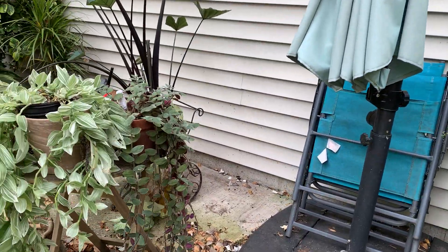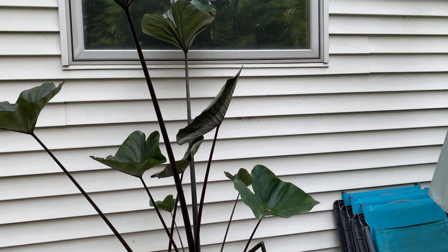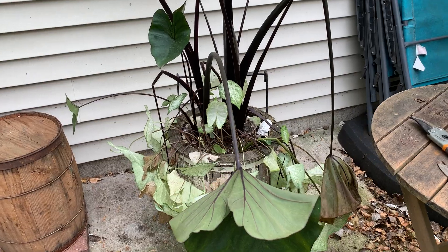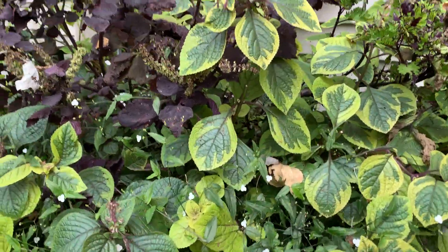There are some plants I'm going to bring in. I did bring this one in but at this point I'm not going to overwinter my elephant ears — they're just so prone to bugs. My plant room is where I grow most of my seedlings and I don't want to take the chance of bringing bugs into it.